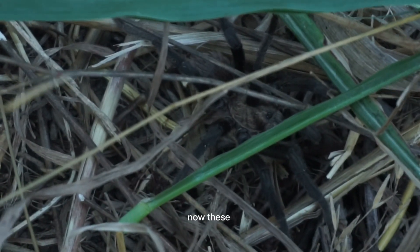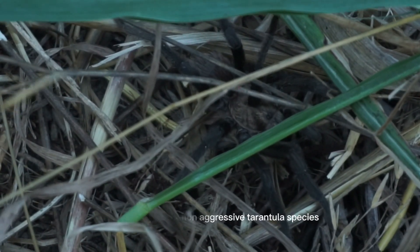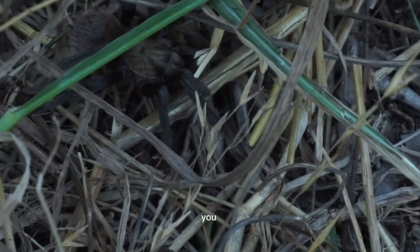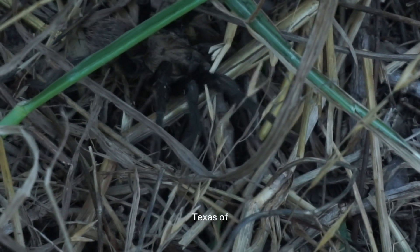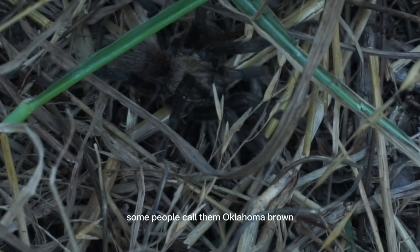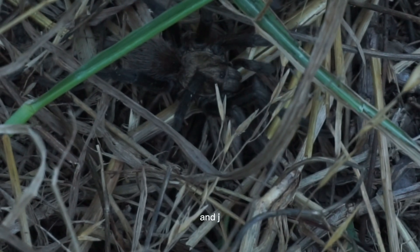Now these are very non-aggressive tarantula species, and they're actually pretty easy to catch. You can find these in Oklahoma, Texas — of course that's where I'm at — and in Missouri. Some people call them the Oklahoma brown, the Missouri brown, or just the brown tarantula.